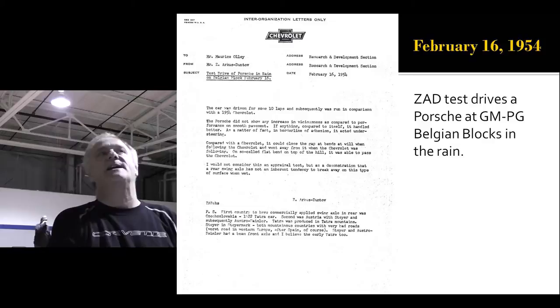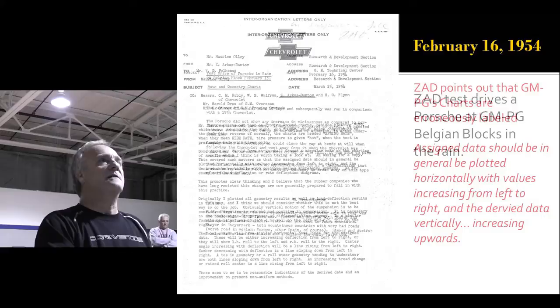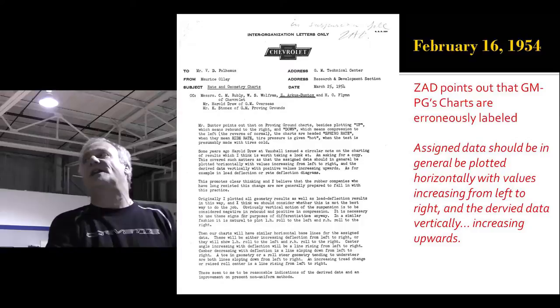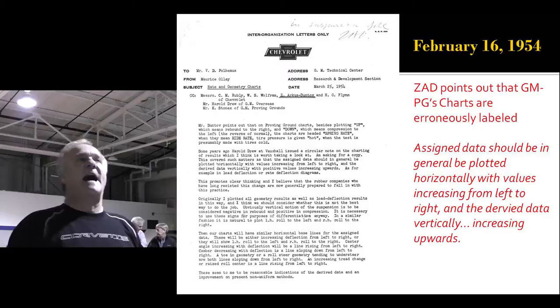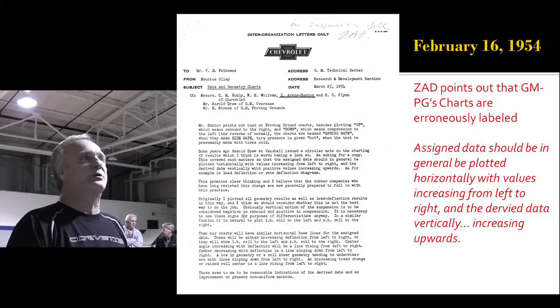Zora is also now test driving a Porsche in the rain at the Proving Ground on the Belgian Blocks. Chevrolet is getting pretty serious about studying the competition and trying to improve the ride and handling of the Corvette. While he's there, he enamors himself to the people at the Proving Ground — when he states that they're not doing their charts right, not following convention, making errors, and therefore not drawing the right conclusions. That's his quote at the bottom.